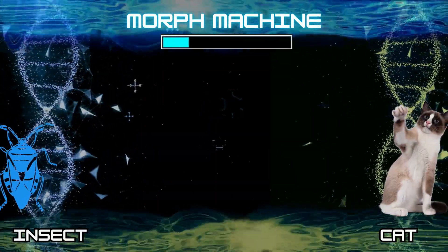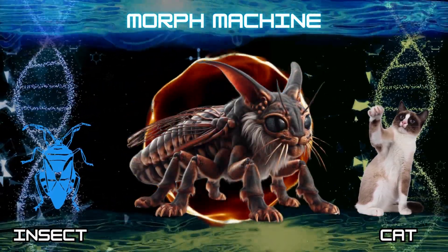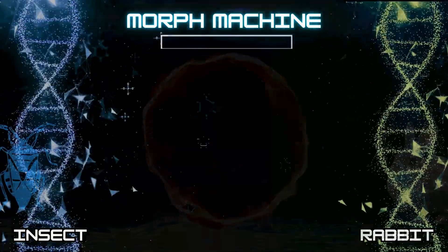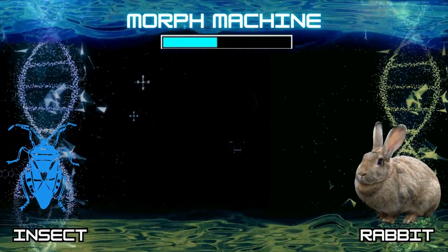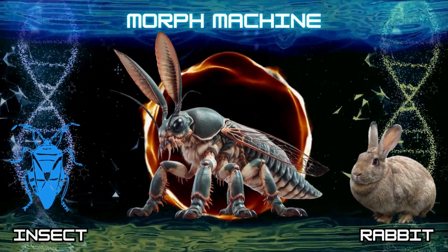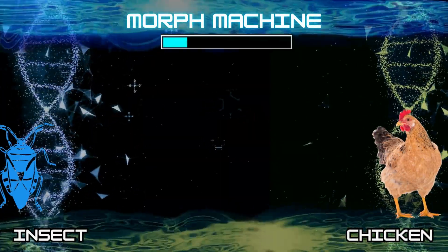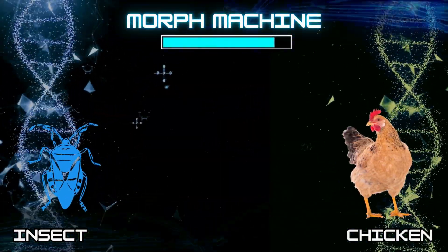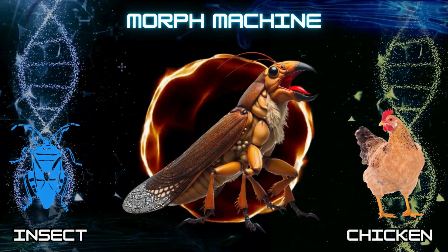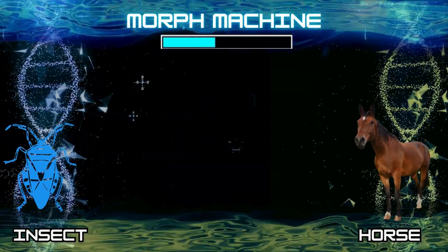Number 12: Insect and Cat. Number 13: Insect and Rabbit. Number 14: Insect and Chicken. Number 15: Insect and Horse.